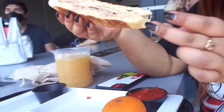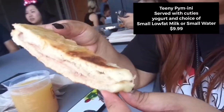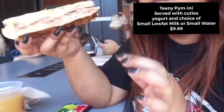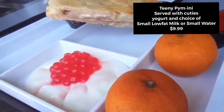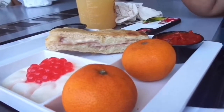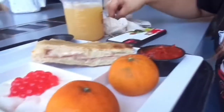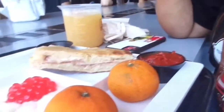Here we got the Teeny Panini, which is a toasted ham and provolone sandwich with marinara dipping sauce. It's served with Cuties and yogurt. It comes with two Cuties and a little dessert — kind of like boba. 'The yogurt and boba — I like it!'